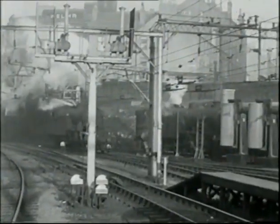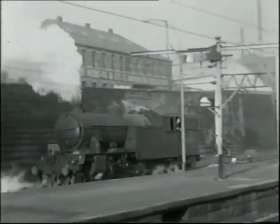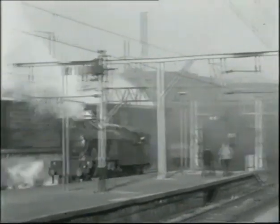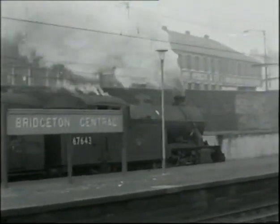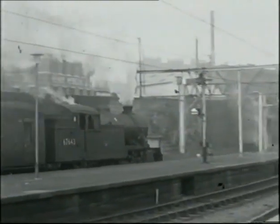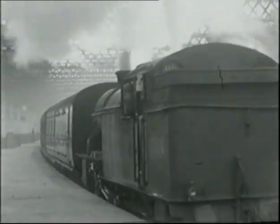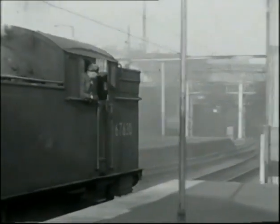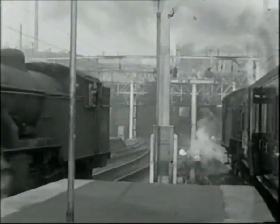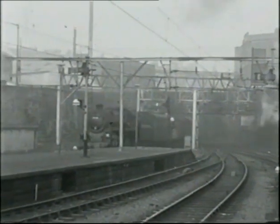More LNER locomotives are seen at Bridgeton Central on the Scottish Region on the eastern side of Glasgow, where the newly erected 25-kilovolt overhead catenary heralded the end of steam suburban working in the city. This was the second phase of the famous Glasgow Blue Trains electrification, which was inaugurated on the 29th of May 1962. Steam had had one brief reprieve when the first part of this scheme had been inaugurated and withdrawn, but this was to presage the end of steam suburban workings in Scotland.